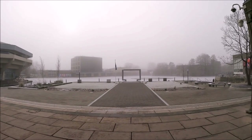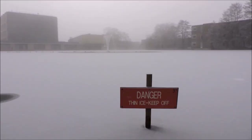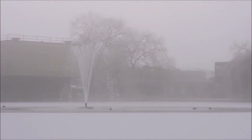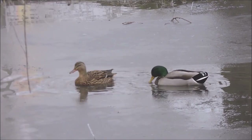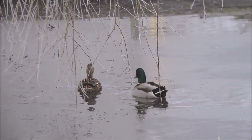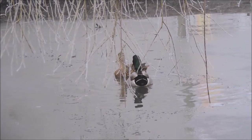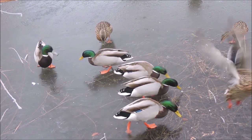Good morning everyone, it is a particularly chilly day on campus today. I'm here to show you around some of the hidden gems of York campus. There are many but I'm only going to be showing you three today. Before I take you over to the quiet place, I'm going to show you some of the beautiful scenery you can see around campus, especially on a chilly day like today.